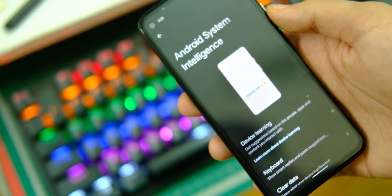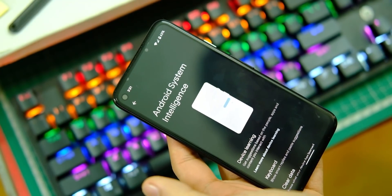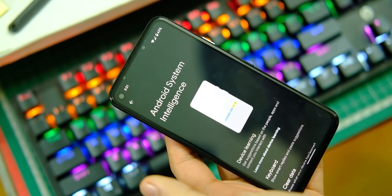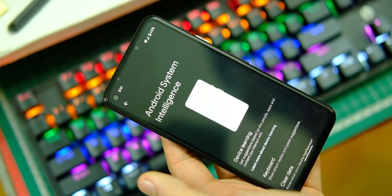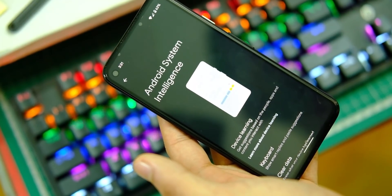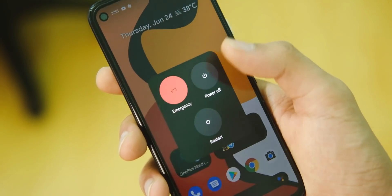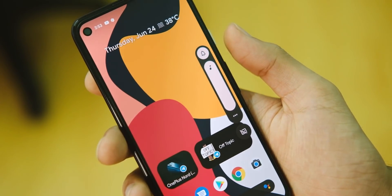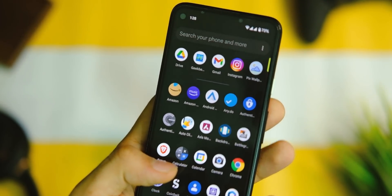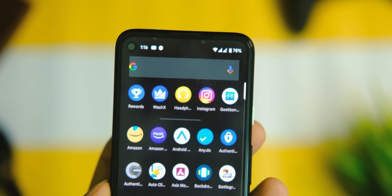There's a new Android System Intelligence tab that hosts all the data your device has learned offline — you can delete that and control text suggestions in the keyboard. The power menu has changed too and looks more reachable, though it looks a bit odd compared to the other themed elements. We also have a new system-wide search bar.